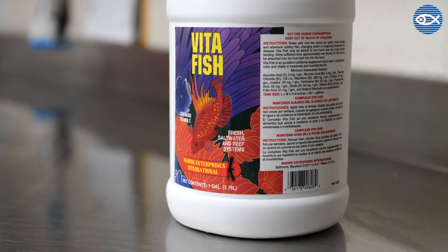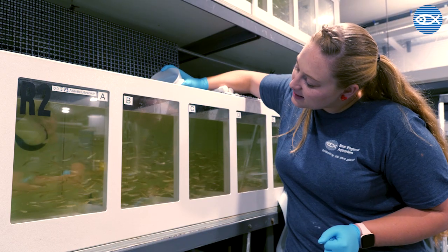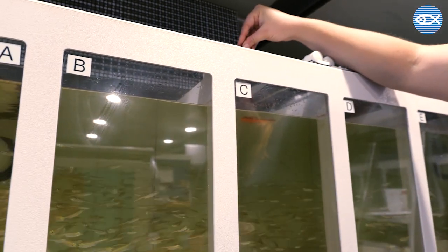As you may have seen in one of our previous videos, all of our animals undergo some form of quarantine before they are moved onto exhibit. Many of these quarantines involve the administration of prophylactic, or preventative, medications against parasites, bacteria, or diseases the fish may have on arrival.